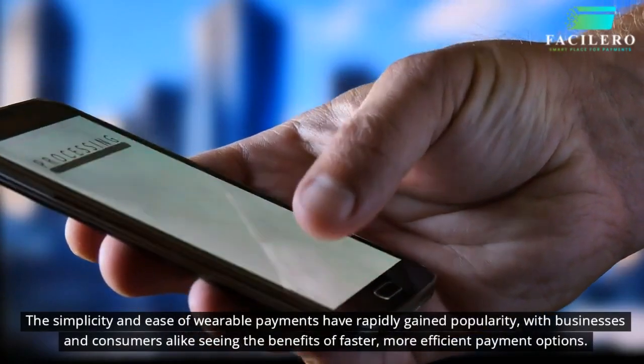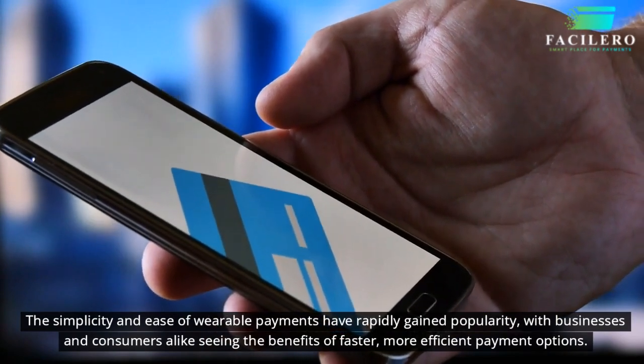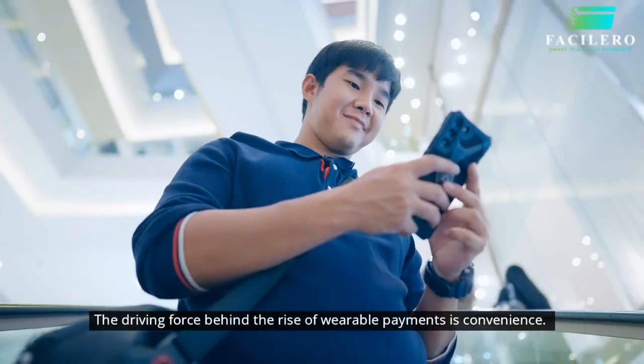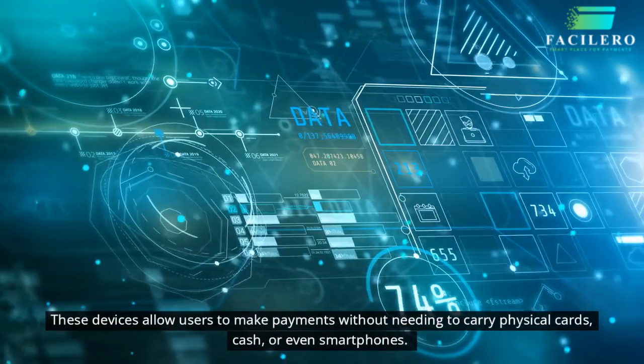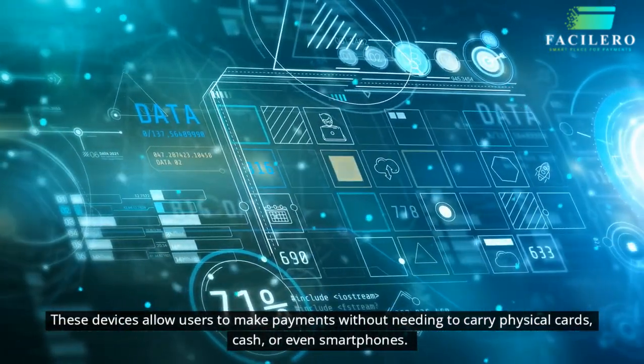The simplicity and ease of wearable payments have rapidly gained popularity, with businesses and consumers alike seeing the benefits of faster, more efficient payment options. The driving force behind the rise of wearable payments is convenience — these devices allow users to make payments without needing to carry physical cards, cash, or even smartphones.